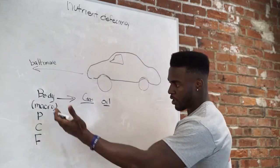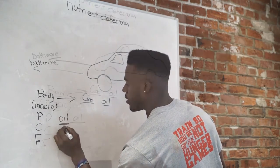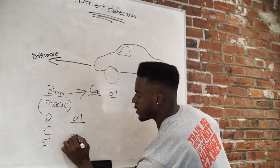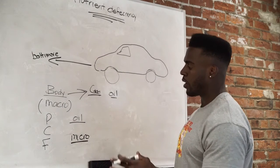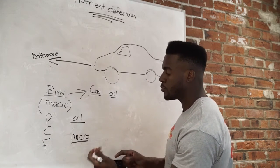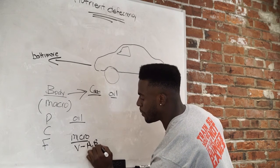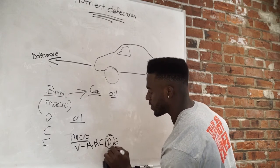Now with your body, we already have the fuel, but what is the equivalent of oil for the body? What the body uses for oil is micronutrients — meaning small. Now our micronutrients come from our macronutrients. So when you eat your protein, carbs, and fats, you get some of your micronutrients. Basically they're vitamins: Vitamin A, Vitamin B, C, D, and E.